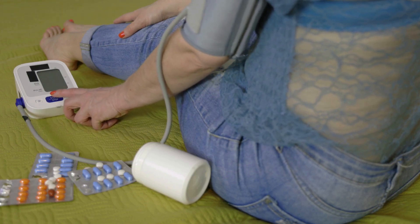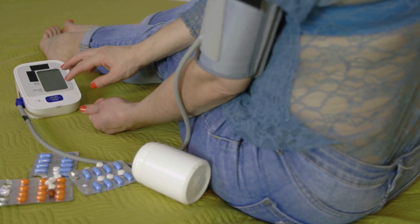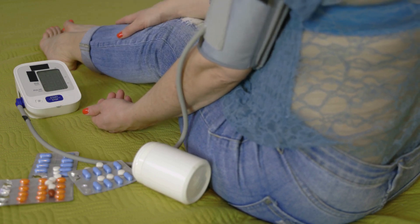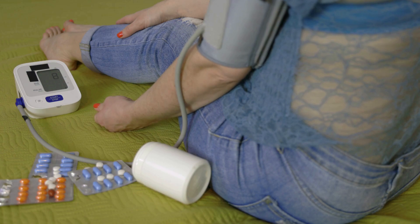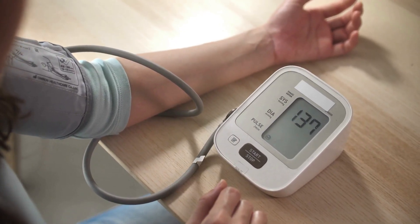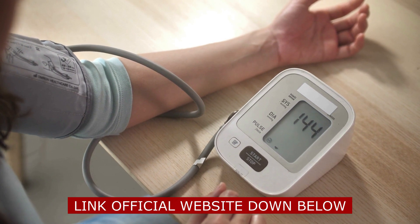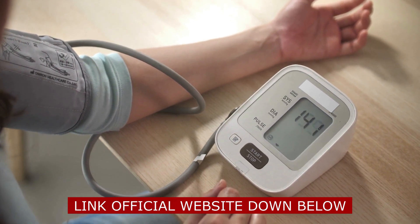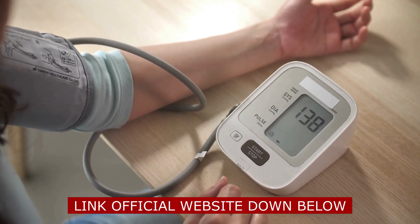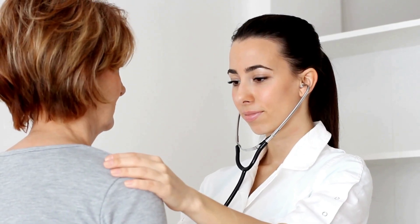Hello everyone, my name is Alice and today I decided to make this video because all my friends keep questioning me how I controlled my blood pressure issues so fast in these few months. In the last two years I've tried different products without any results, so my physician gave me a sample of this new product CardioShield for me to try. Basically, I've been using CardioShield for three months and getting pretty good results.